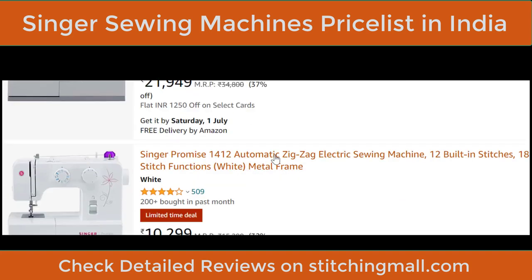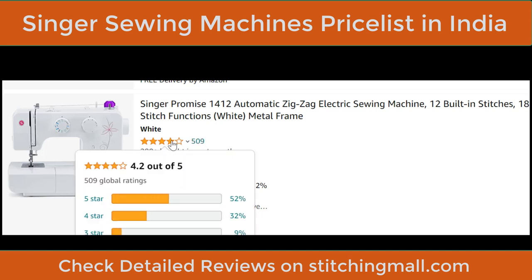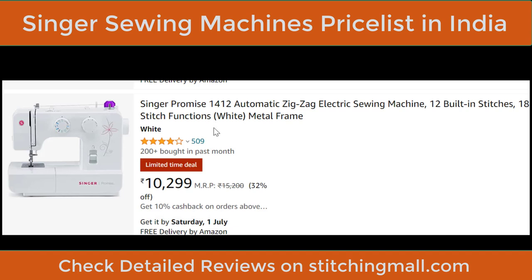Next is the Singer Promise 1412, a good competitor for the Usha Janome Dream Stitch, with 12 built-in stitches, 18 stitch functions, and speed of 760 SPM. The rating is 509. Any sewing machine with over 200 ratings is generally good to go. I've been working on Singer machines since I was 10 years old, so I can vouch for their quality. The next machine is the Singer 2250.